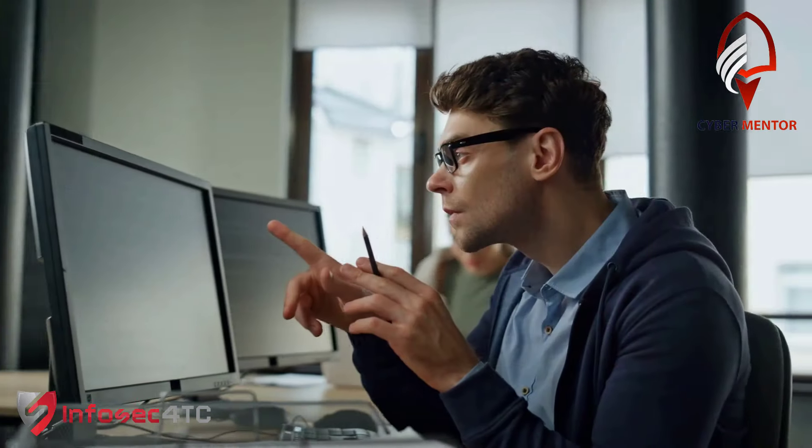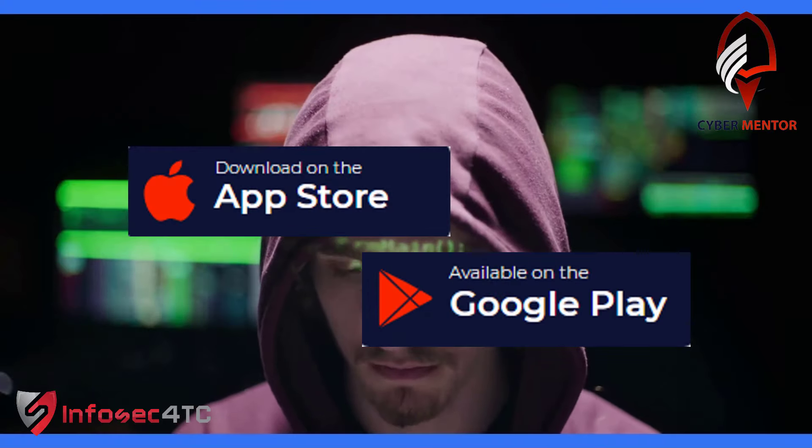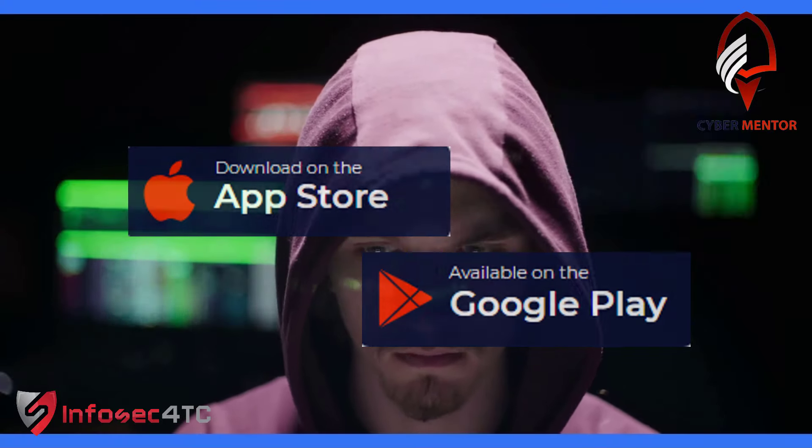Explore many more features tailored for your career growth. Join CyberMentor today — download now from the link below and embark on your cybersecurity journey.